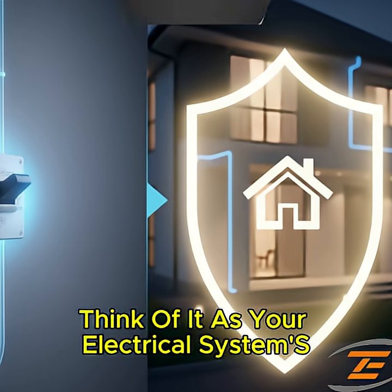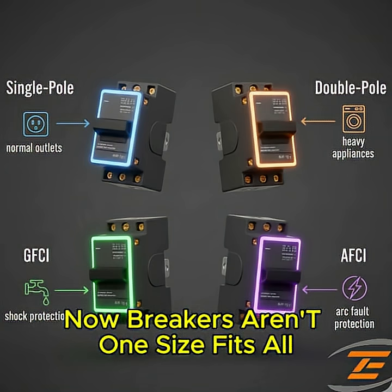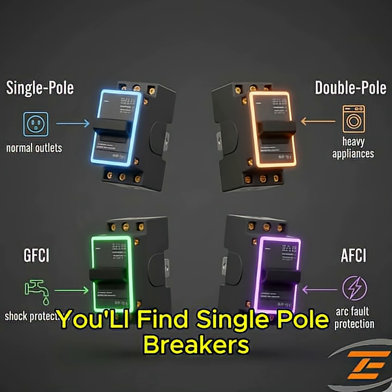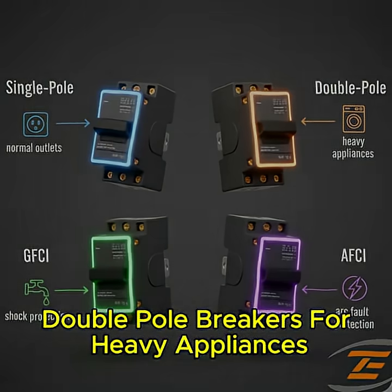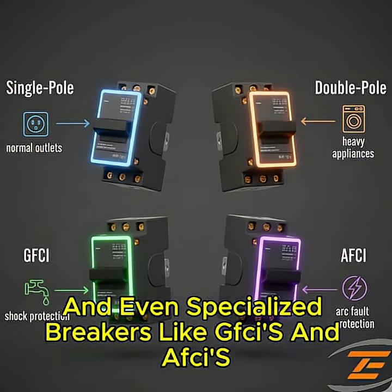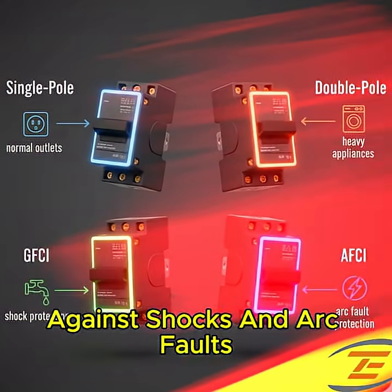Think of it as your electrical system's automatic safety shutoff. Breakers aren't one-size-fits-all — you'll find single-pole breakers for everyday outlets and lights, double-pole breakers for heavy appliances like dryers or stoves, and even specialized breakers like GFCIs and AFCIs, which give extra protection against shocks and arc faults.